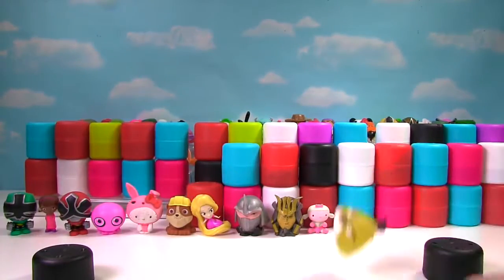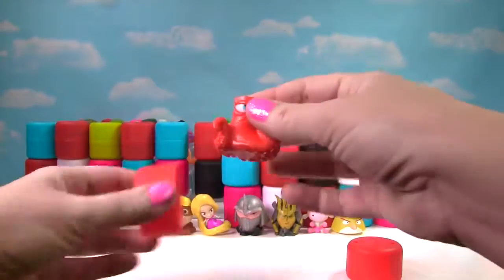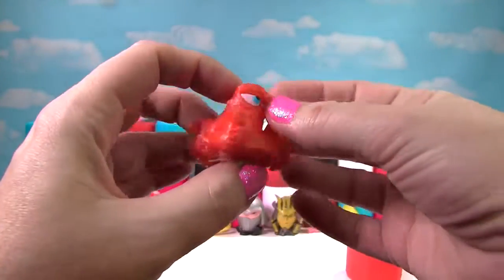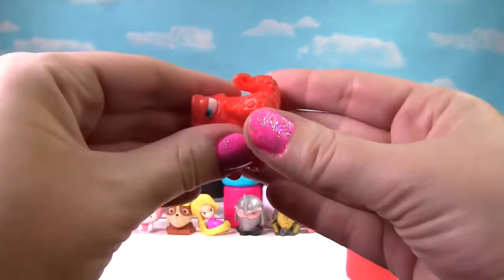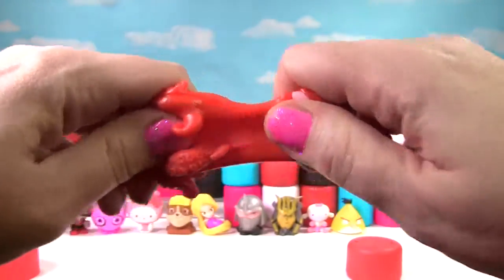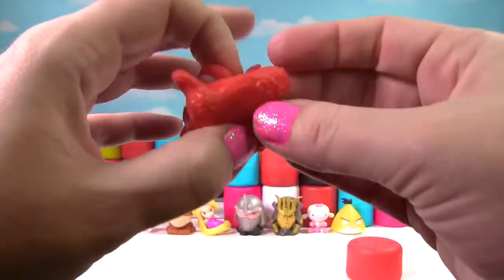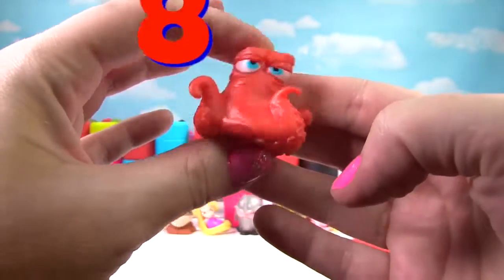Fly Birdie fly! It's Hank from Finding Dory — one of my favorite Mashems and Fashems. Let's give him a good squish and another squish. Well, Hank's pretty stretchy but he's just a little squishy, so he gets an 8 on the Squish Meter.